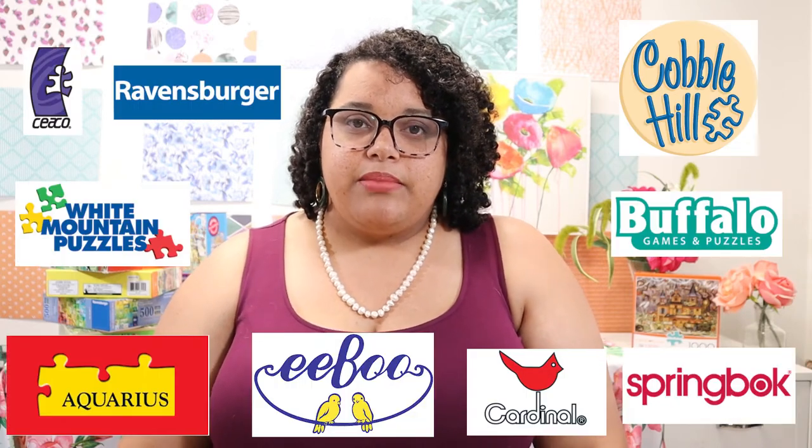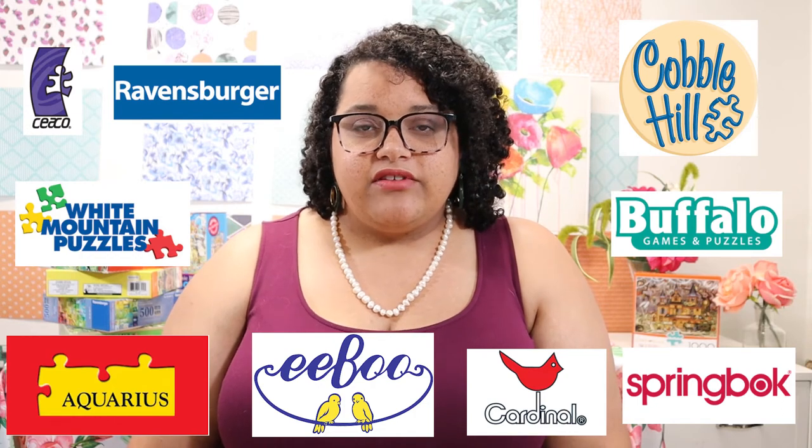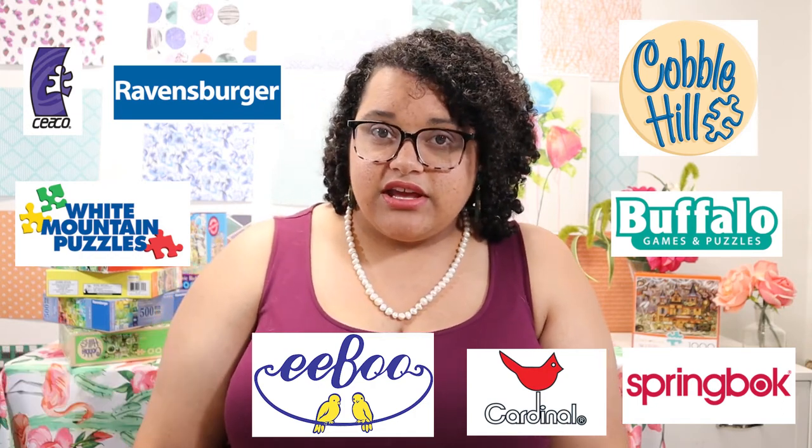Aside from assessing an individual puzzle, the rubric also has a section for assessing the brand itself. A higher quality brand would have a lot of different artists, a lot of different puzzles, and a lot of different themes. They would come out with new images on a regular basis, and usually the company would have a few artists who work exclusively with them to come up with fresh designs.